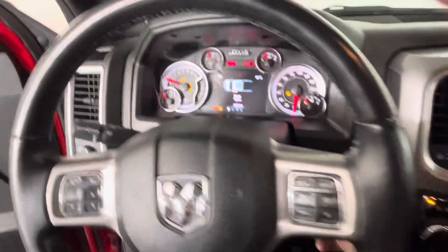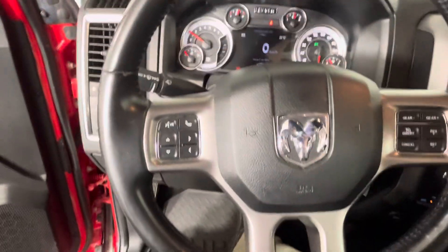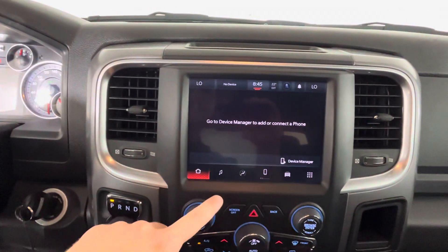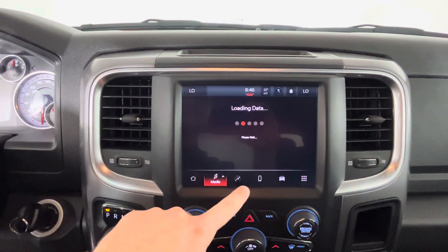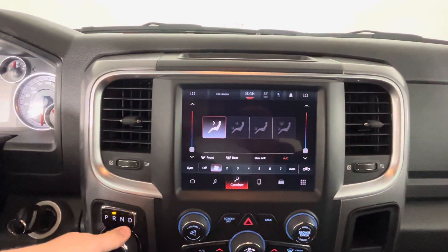Key and dash. There's steering wheel controls and a screen. It also has a rear view camera.